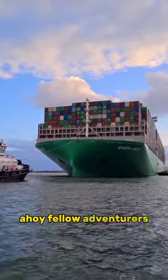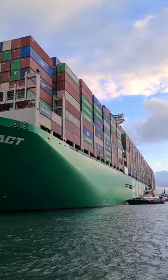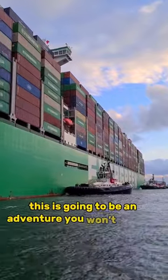Ahoy fellow adventurers! Today we have a treat for your eyes as we embark on a journey aboard the colossal Everact, proudly sailing under the banner of the renowned Evergreen shipping line. This is going to be an adventure you won't want to miss.